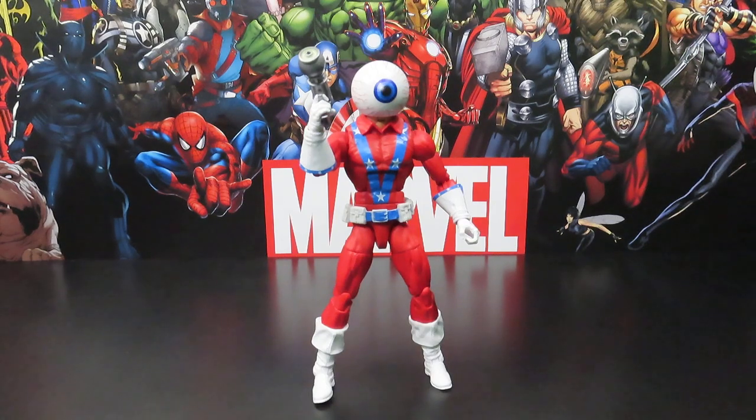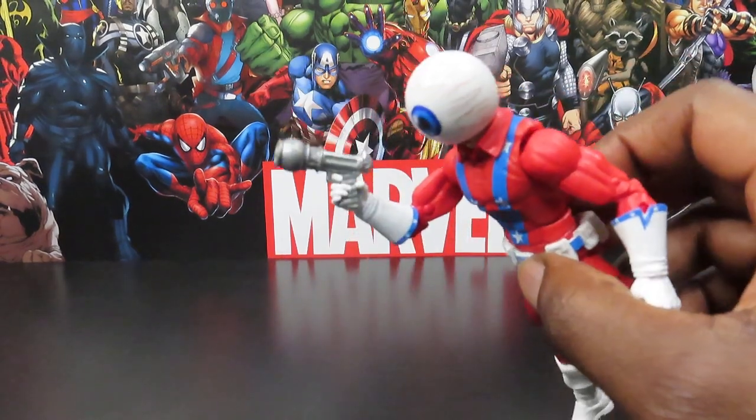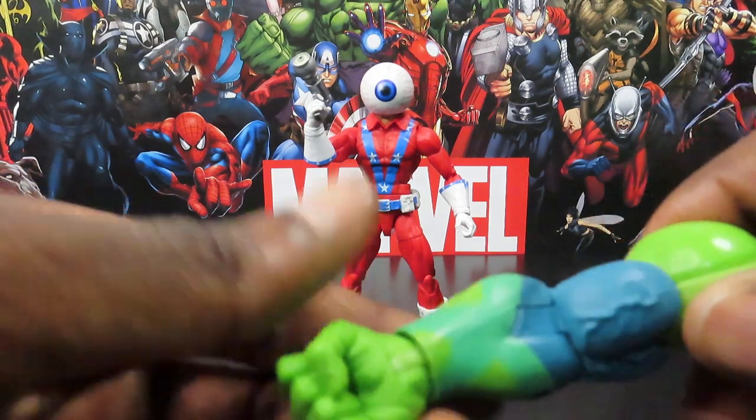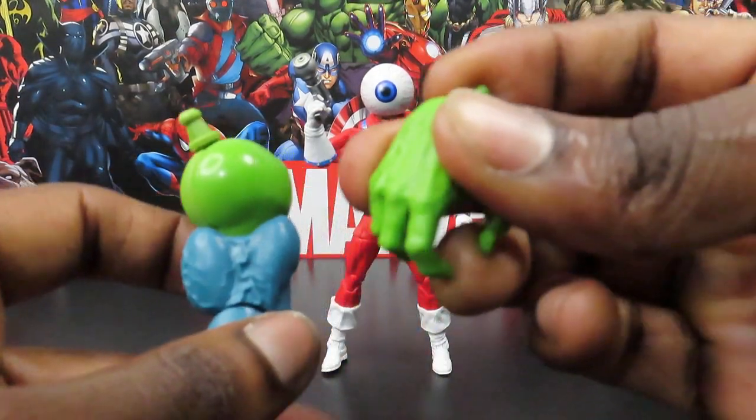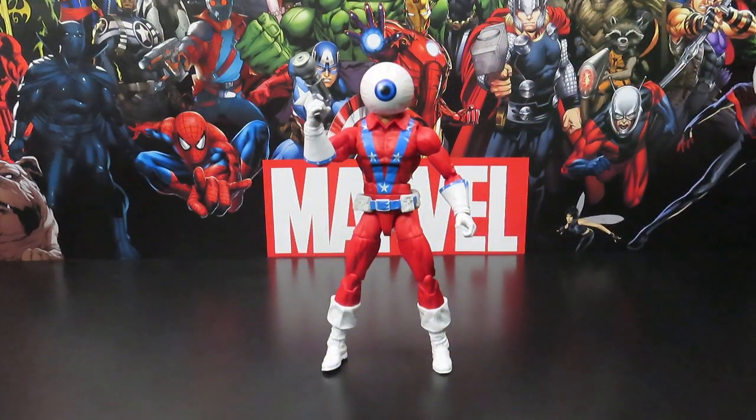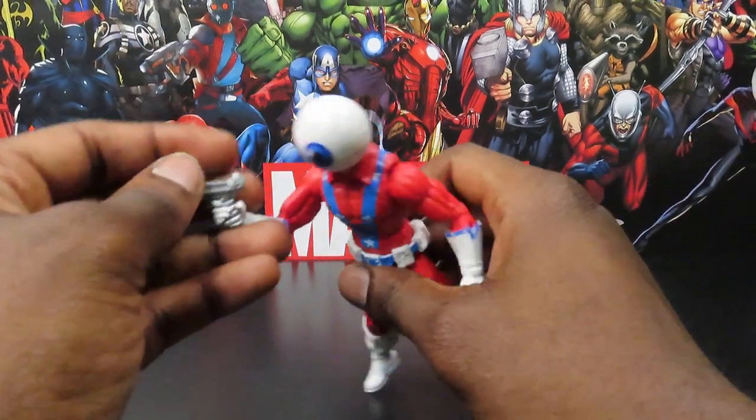As far as accessories go, he comes with a blaster, which is already in his hand, and he also comes with the right arm for the Puff Adder build-a-figure, along with an extra hand.